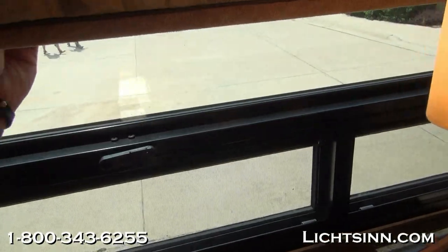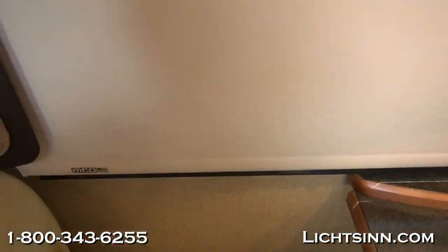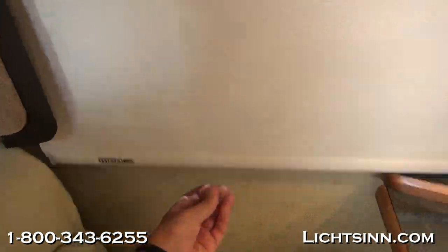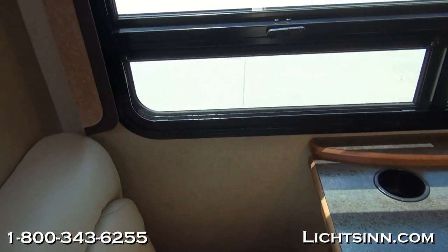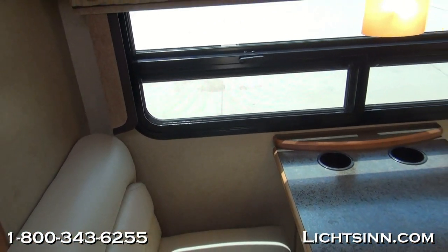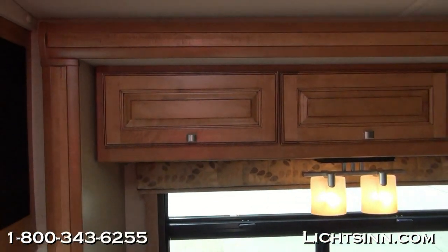The dinette converts into a 38 by 69-inch sleeping surface. Dual-pane contour windows are included for 2014, and as part of the interior upgrade package we include MCD American day/night and solar blackout roller shades. Unlike traditional roller shades that snap back, a gentle tug lets them glide back up. You can adjust the speed at which they rise and set a preset height for traveling.